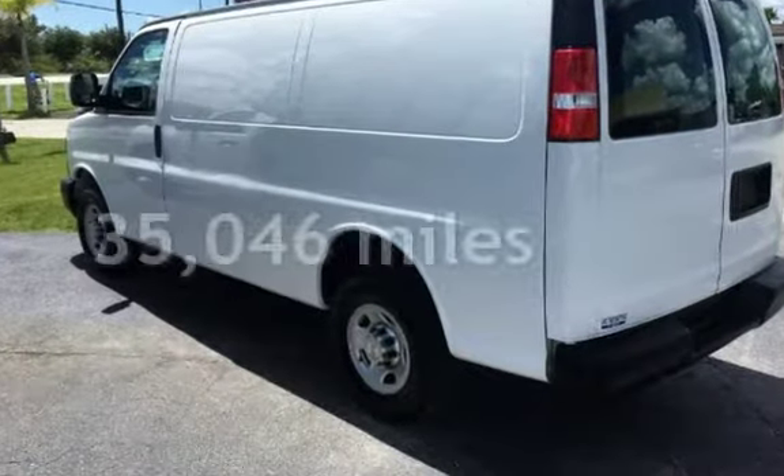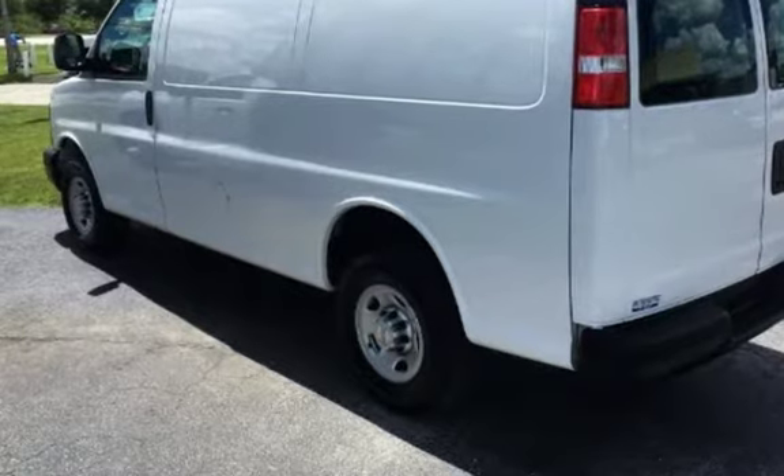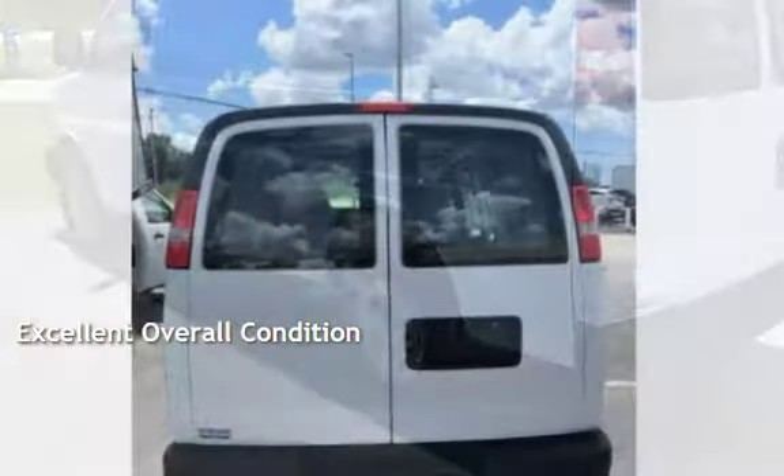This Chevrolet is a great value with less than 36,000 miles on the odometer. This vehicle is in excellent overall condition.